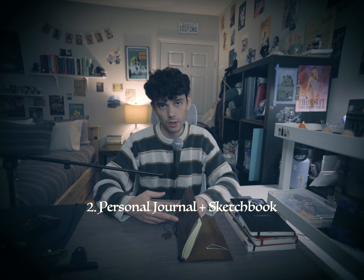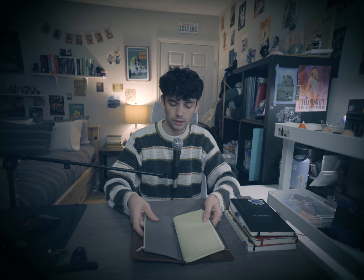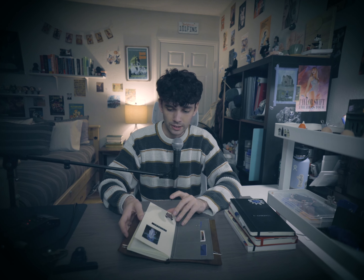Next up is my full-size traveler's notebook, which I also made myself — I can't justify spending $50 on a piece of leather when I can just make it. This is my journal and sketchbook. I have two inserts wrapped in a Moterm cover I got on Amazon, which has a pocket with stickers and little things to paste in. The first insert is my journal — I have a little tag on it and some stickers.